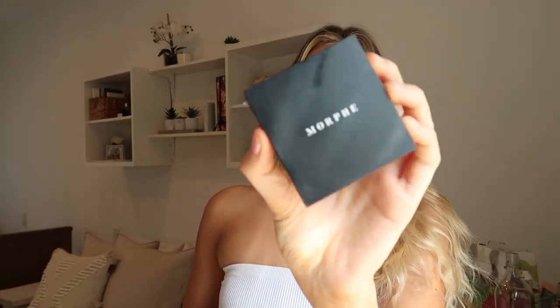Moving on to powders — I first use my Morphe setting powder in Filter 3. I do need a new one soon and I kind of want to try a different brand, but I use this to set my face since it gets a little oily throughout the day, especially since I used sunscreen. That's kind of the negative effect sunscreen has, but it's good to be protected.